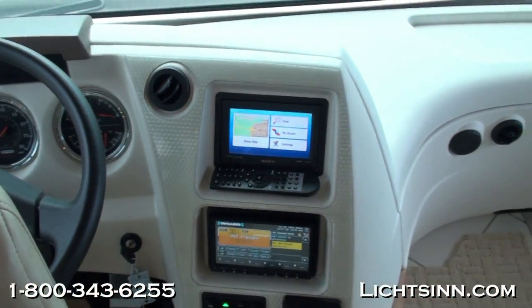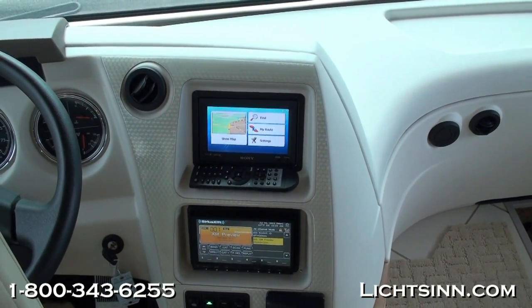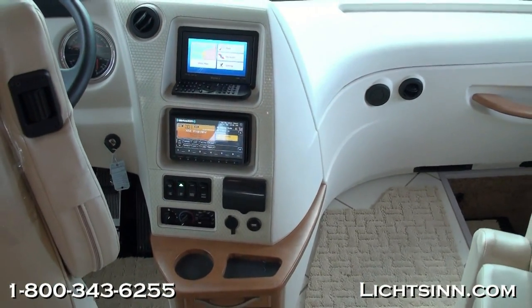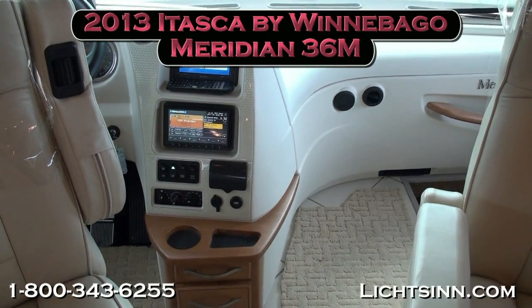The coach features tilt and telescoping steering and keyless entry for the front door. Controls for the automatic hydraulic leveling system are also accessible from the cab. We've also added Sirius XM satellite radio.